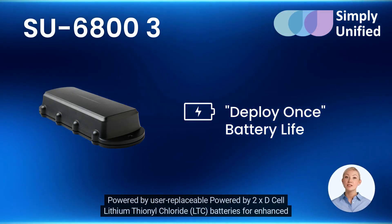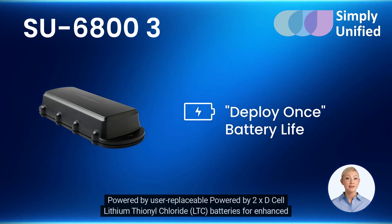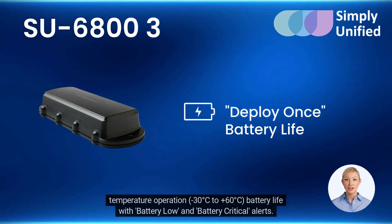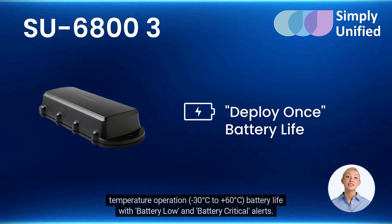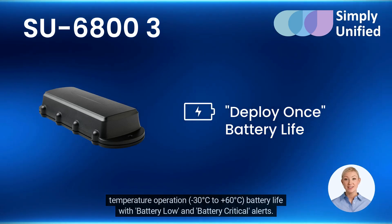Powered by user-replaceable 2x D-cell lithium-thionyl chloride (LTC) batteries for enhanced temperature operation, from minus 30°C to plus 60°C, with battery load and battery critical alerts.